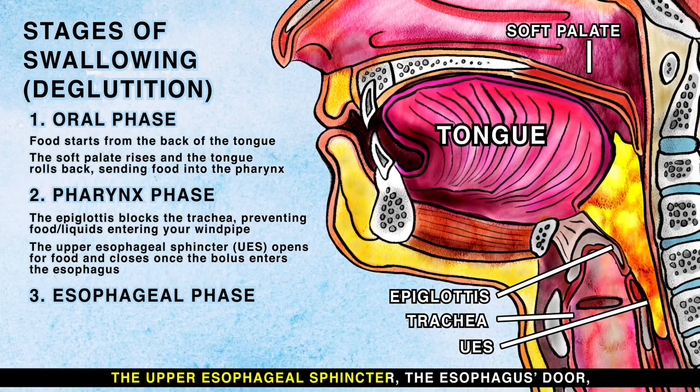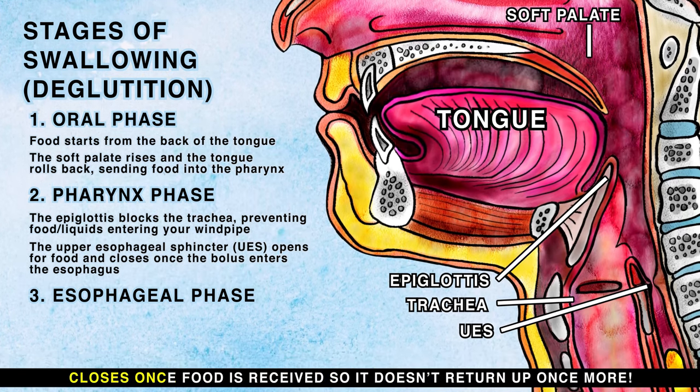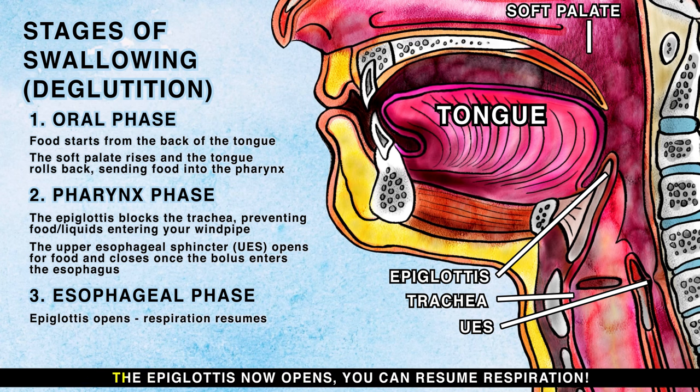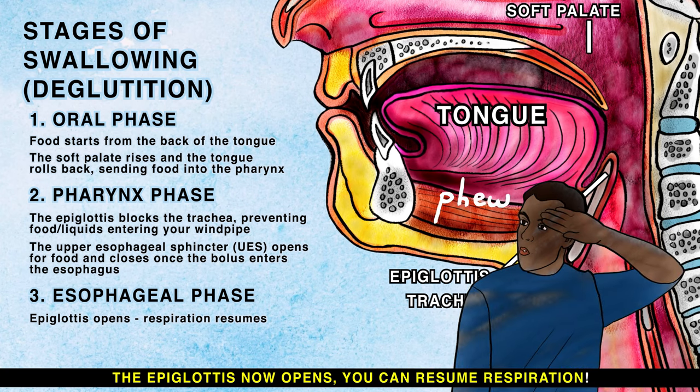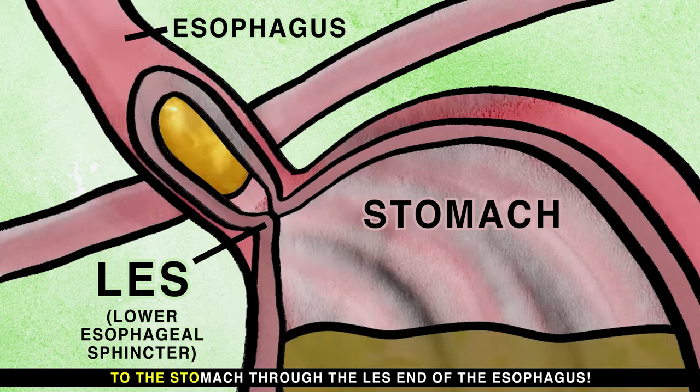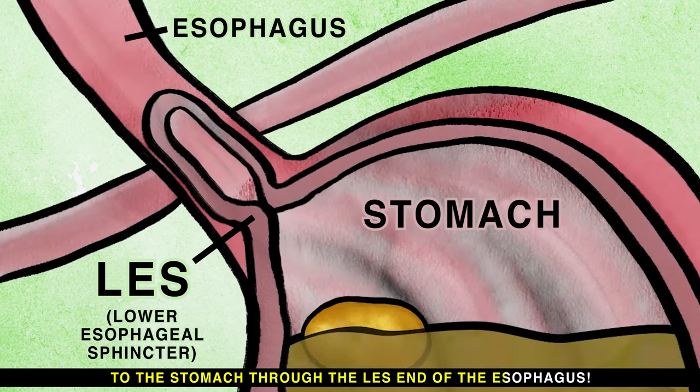The upper esophageal sphincter is the esophagus's door — it closes once food is received so it doesn't return up once more. The esophageal phase is the final stage of deglutition. The epiglottis now opens and you can resume respiration. The bolus is moved downward by waves known as peristalsis, to the stomach through the lower esophageal sphincter end of the esophagus.